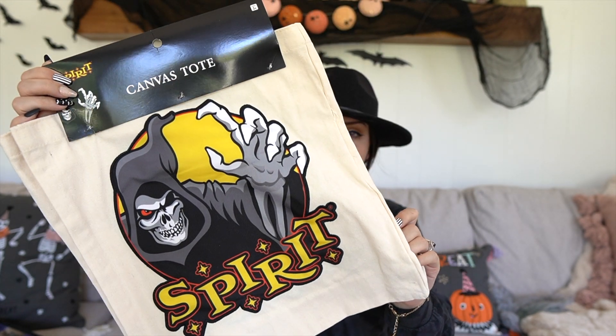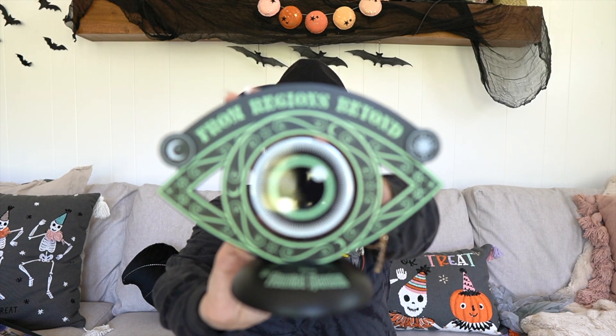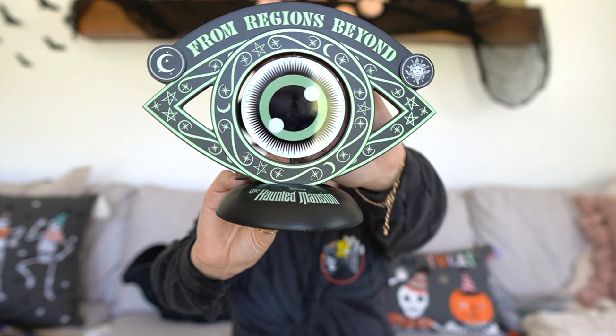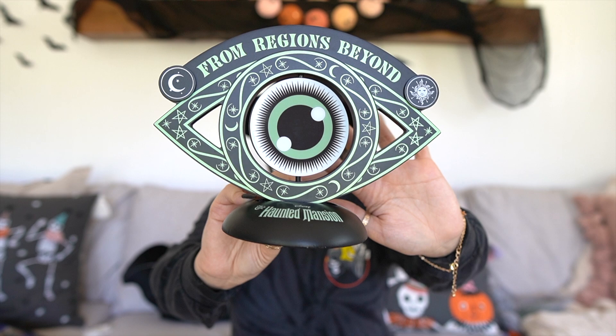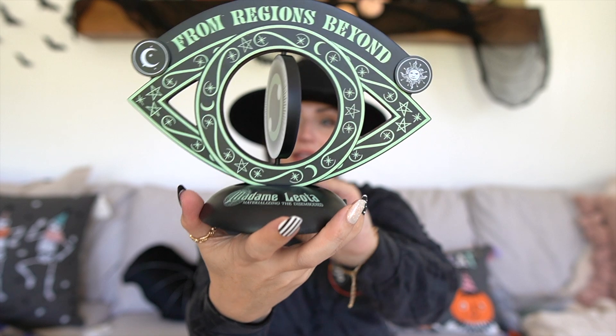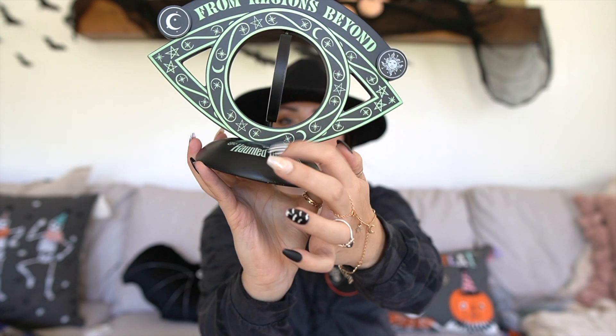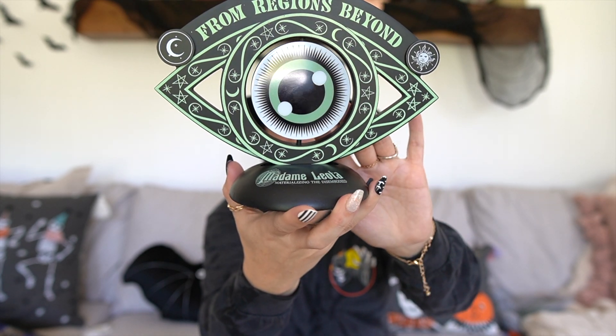We also have a Spirit Halloween tote bag which I love and will use — Wyatt actually wants to use this as well. They sell these for $12.99, it's a really nice quality. And then we have another piece from the Haunted Mansion collection. If you are a Disney lover you would love this piece so much — it's absolutely stunning, and the back is the same. This side says 'Haunted Mansion.' This retails for $21.99.